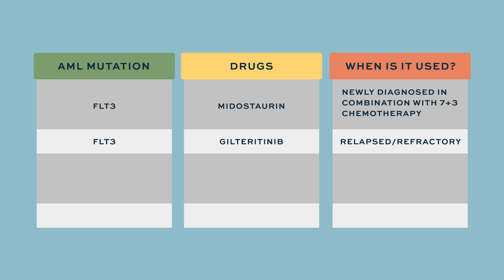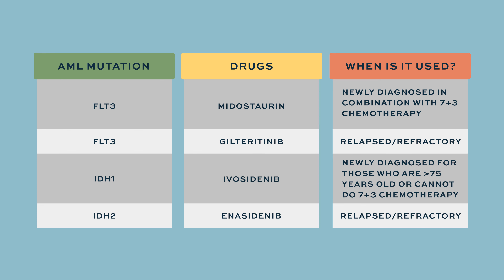We also have two inhibitors of IDH1 and IDH2 mutations, which are ivosidenib and enasidenib, respectively.